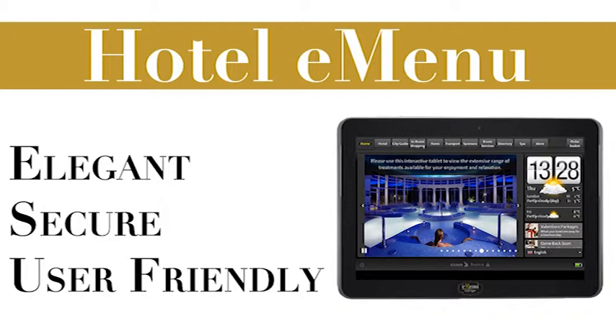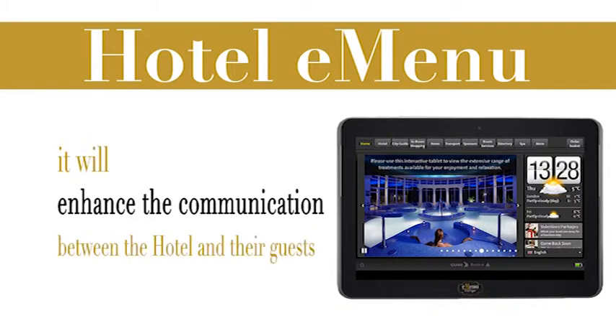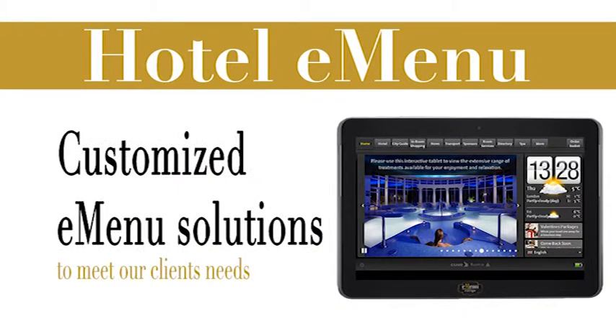This award-winning platform will offer a better interactive service for hotel guests. It will enhance the communication between the hotel and their guests, and allow a non-intrusive way of visually promoting hotel services, which will have a positive impact on revenue. Our hotel eMenu solution can be customized to suit the requirements of our clients. This demonstration video will give you a clearer insight to its capabilities.